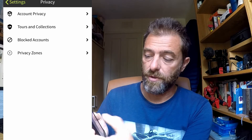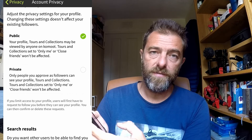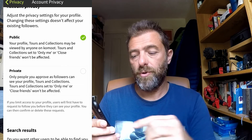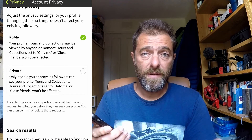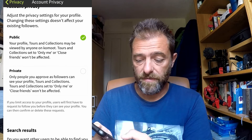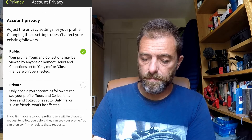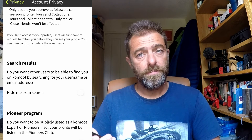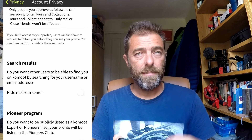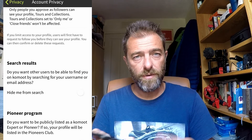We'll start from the top. Account privacy — you can set your entire account as public or private, and there are other layers within this. Basically, if you want your account to be seen, set it as public; if you don't want anybody to ever find you, set it as private. You can also choose whether you come up in search results or not — so you can have a public account but not be findable in search results. You can send people a direct link, but they won't be able to find you by searching.